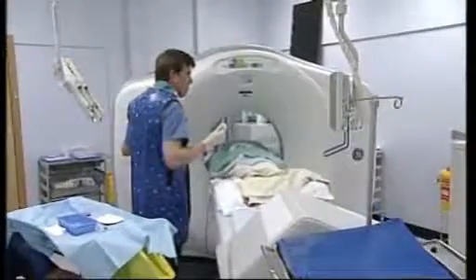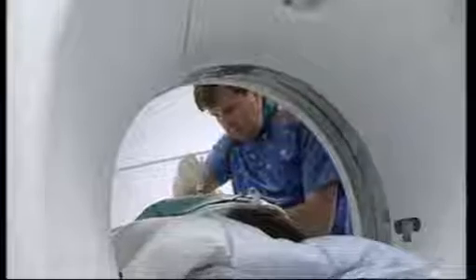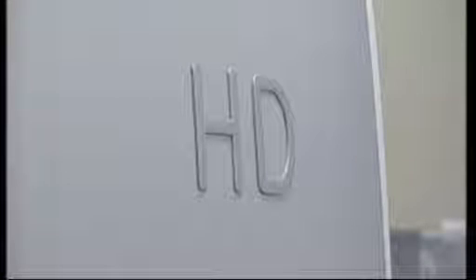This high-definition CT scanner is the only one in the country, one of two in Europe, one of seven in the world. We're getting beautiful pictures of the arteries in the abdomen, arteries down the legs. Image quality has improved, particularly in certain areas.